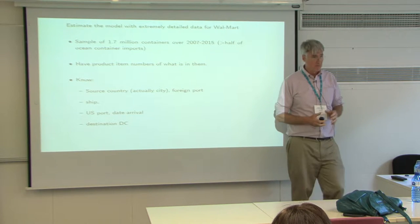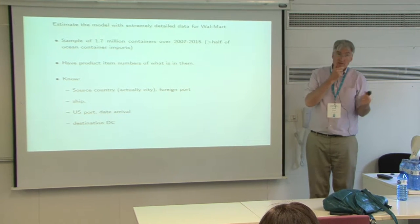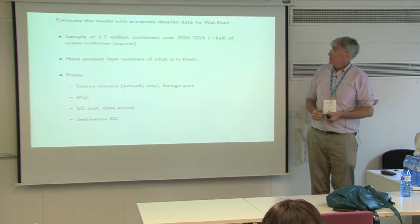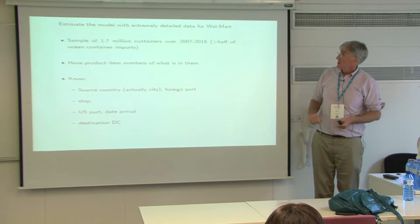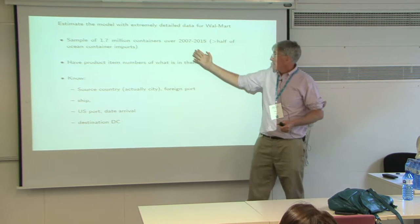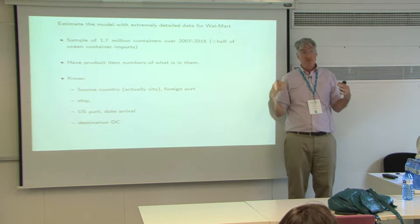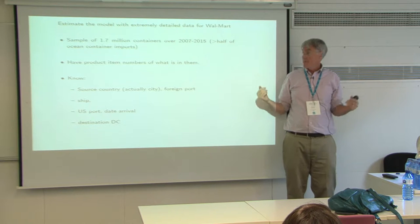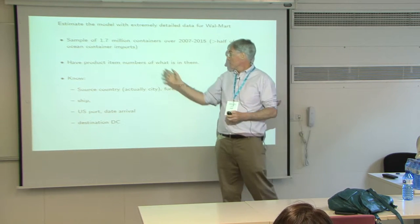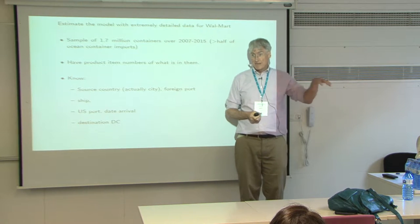We're going to estimate the model with extremely detailed data for Walmart. Our sample is 1.7 million containers over the 2007–2015 period — this is over half of Walmart's ocean-borne imports.